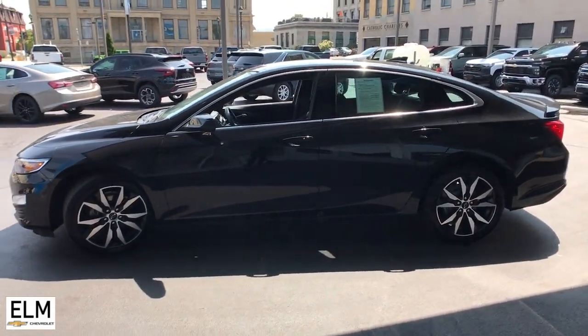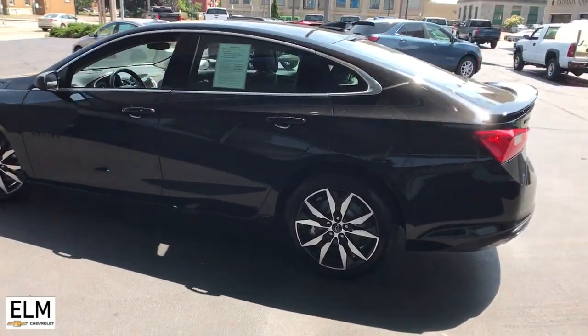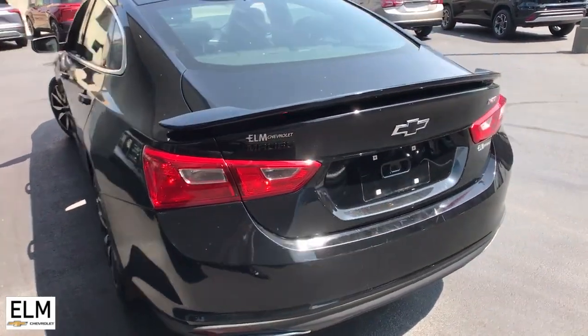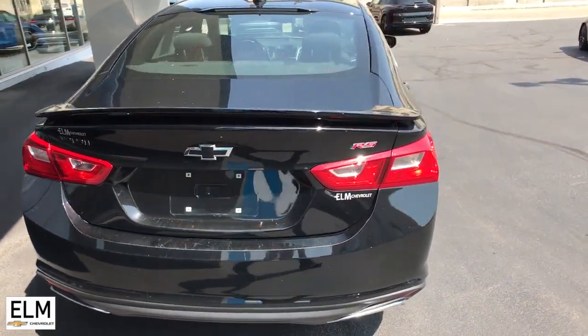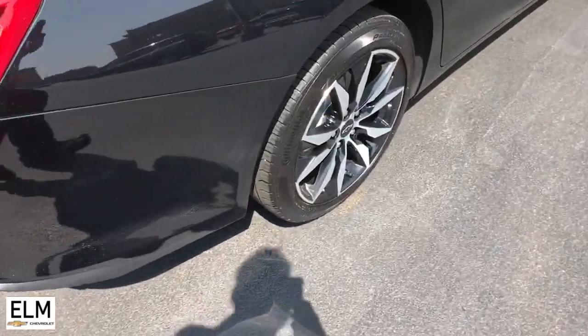The following are some of this vehicle's highlighted options: wireless Apple CarPlay and/or Android Auto, keyless entry, premium sound system, satellite radio, remote engine start, backup camera, steering wheel audio controls, electronic stability control, aluminum wheels, and power driver seat.